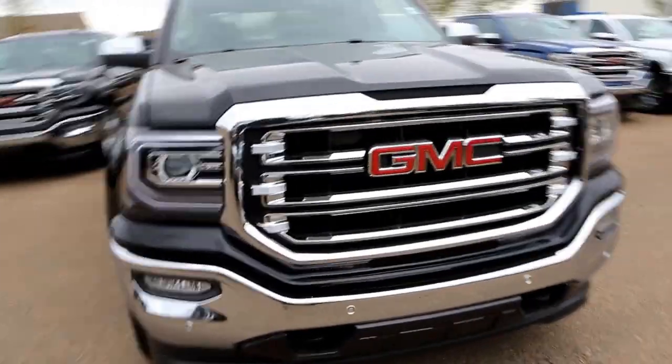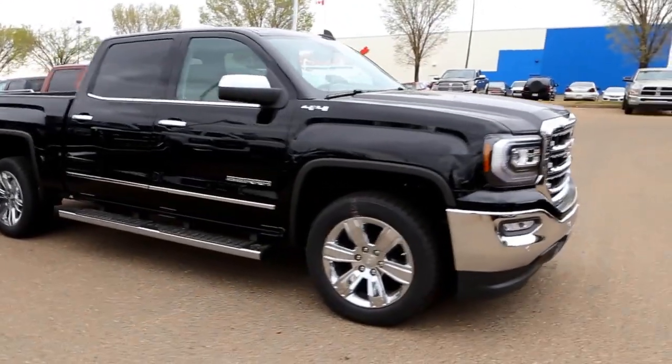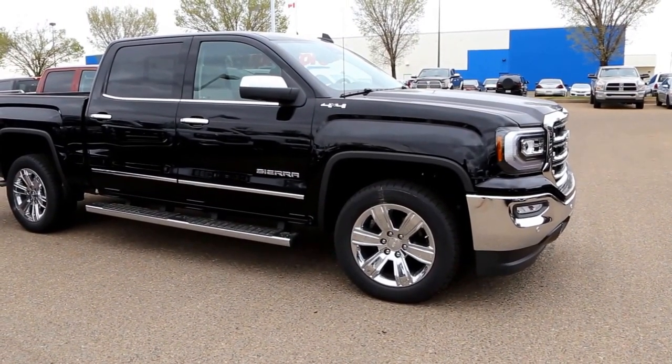It's an all leather interior in Cocoa Dune with a crew cab. Once again, this is a 2016 GMC Sierra 1500 SLT, available here at Davis GMC Buick in Medicine Hat, so come on out and take a look or take it for a ride.